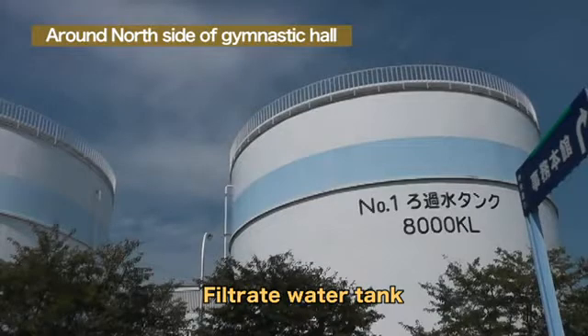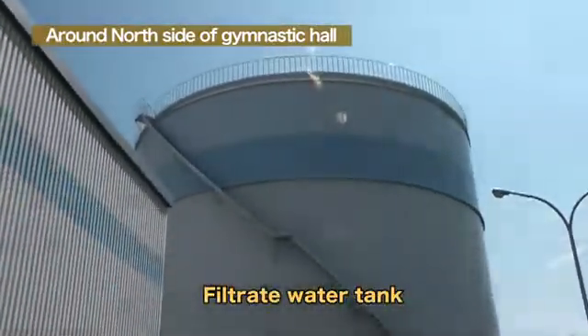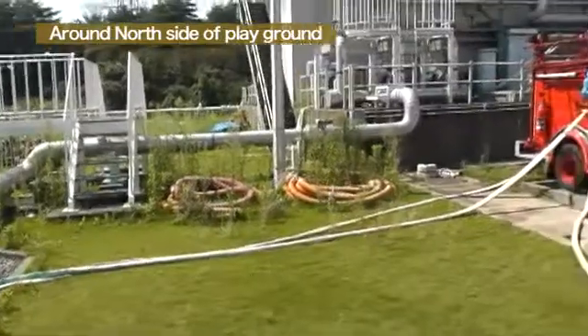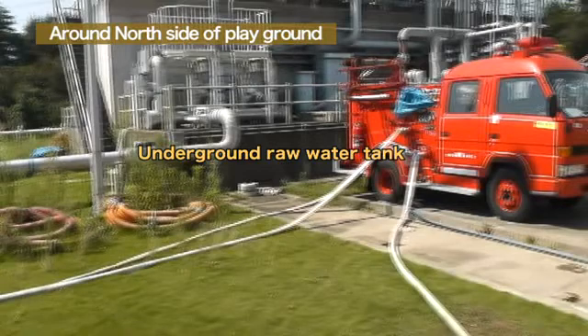Water injection from the buffer tanks is carried out in that way. In case the buffer tanks malfunction, we have installed filtrate tanks as backups. 8,000 kL is indicated on the body of the tank, and two 8,000-ton tanks have been installed at the power station. As a water source, there is an underground tank containing 970 tons of water. The tank is connected to the Sakashita Dam in Tomioka Town, and water is supplied from the dam.